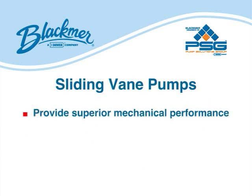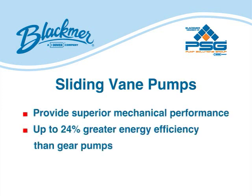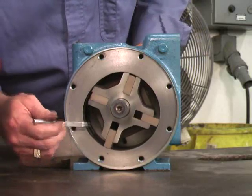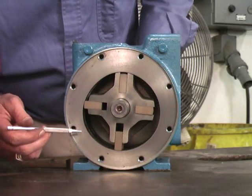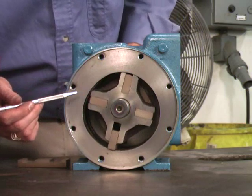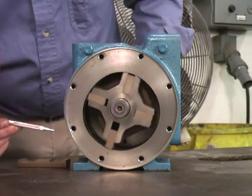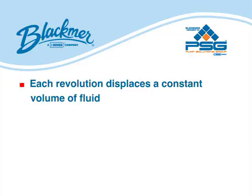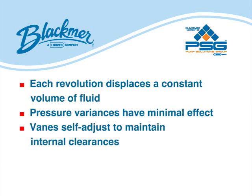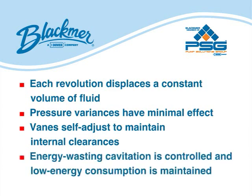Sliding vein pumps provide superior mechanical performance and up to 24% greater energy efficiency than gear pumps. Vein pumps have a number of non-metallic veins that slide into and out of slots in the pump rotor. When the pump shaft turns the rotor in the pump casing, centrifugal force, rods, and/or pressurized fluid cause the veins to move outward in their slots and bear against the inner bore of the pump casing to form pump chambers. The fluid is passed around the pump casing to the discharge port. Each revolution displaces a constant volume of fluid. Variances in pressure have minimal effect. The sliding veins self-adjust to maintain internal clearances throughout the operating life of the veins. Energy-wasting cavitation is controlled and low energy consumption is maintained.